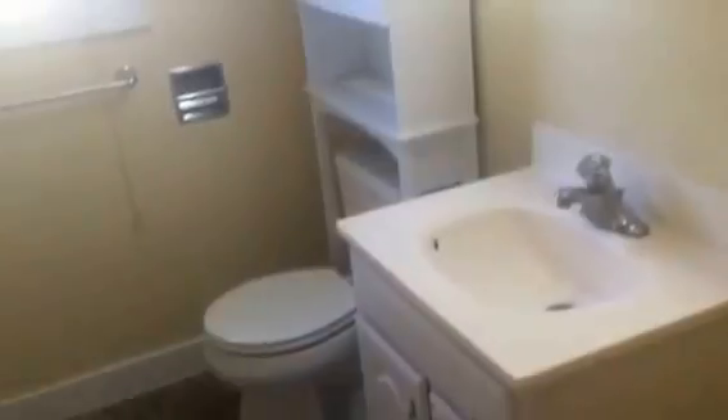First door that you see is a closet. Second door is the bathroom — it too is adorable. New flooring, pretty much new everything. Tub shower combo. Spacious for a small little bungalow. It's a spacious bathroom.